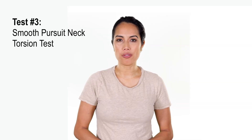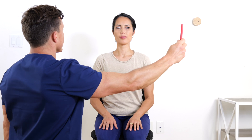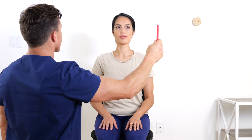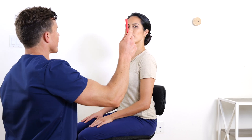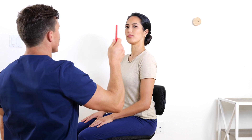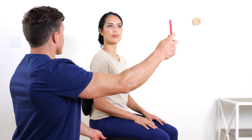The final test for cervicogenic vertigo is the smooth pursuit neck torsion test. It is performed with the patient sitting on a swivel chair. While the patient's head is kept still in a neutral position, the patient tracks the examiner's finger moved slowly side to side in a horizontal direction. The test is then repeated with the body rotated 45 degrees to one side, and again with the body rotated 45 degrees to the opposite side. The test is positive if dizziness is triggered in the rotated position compared to neutral.